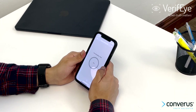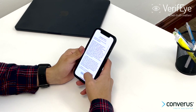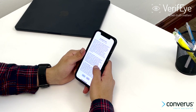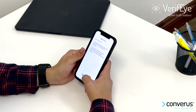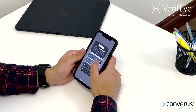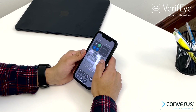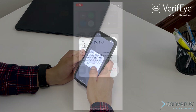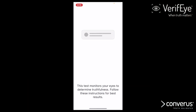Thank you for joining us. This test monitors your eyes to determine truthfulness. Follow these instructions for best results.